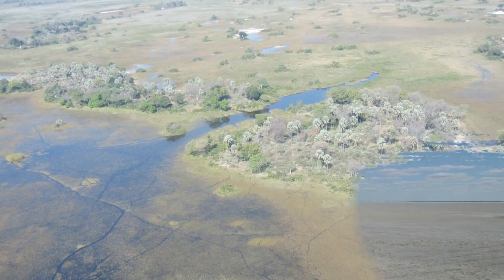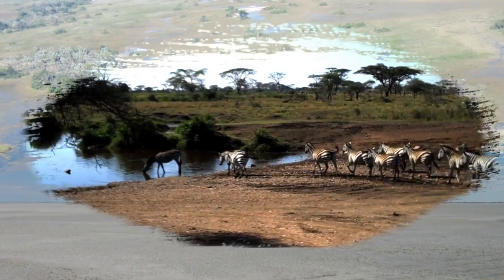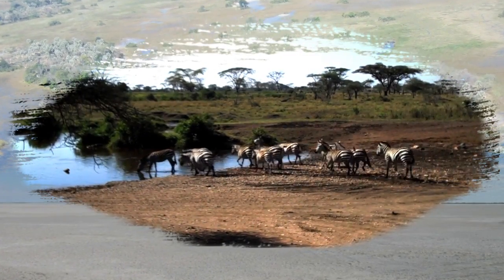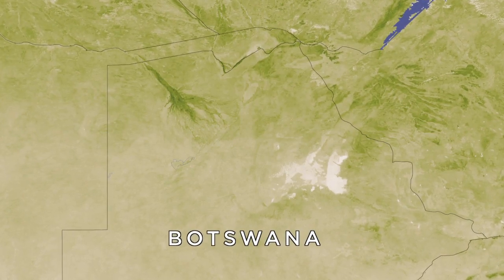Botswana's Okavango Delta and the Makgadikgadi Saltpans are two ends of the second longest zebra migration on earth. Up to 500 zebras make the 360-mile round trip annually in search of greener pastures.